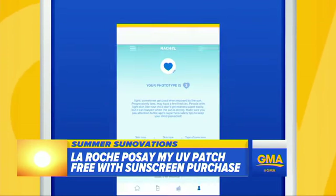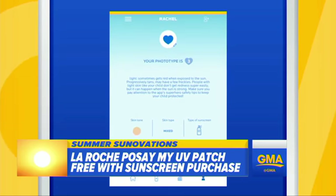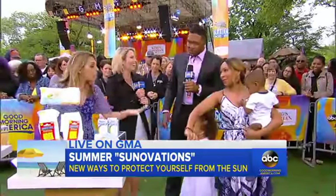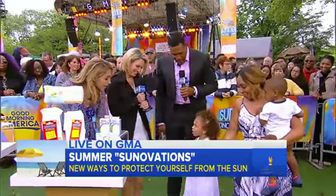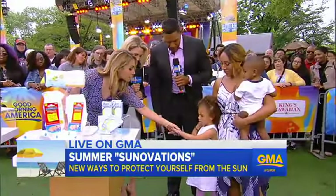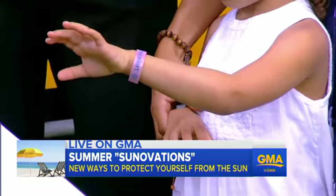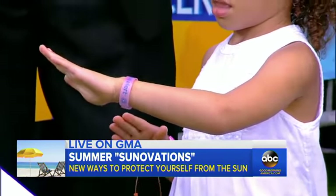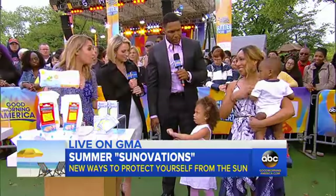It goes on and off like a little band-aid, really easy — no weird tan lines. You put sunscreen on over it so it monitors. For kids, this is from Sunburn Aware, and this works with any sunscreen. The more red it gets, it's an alert to parents: time to reapply the sunscreen. And it works even for babies.